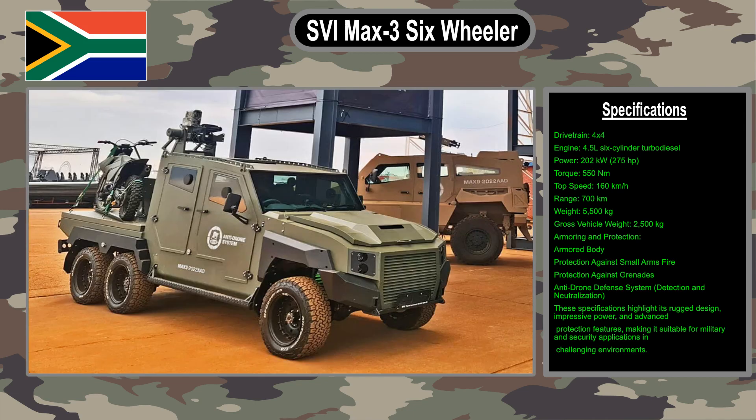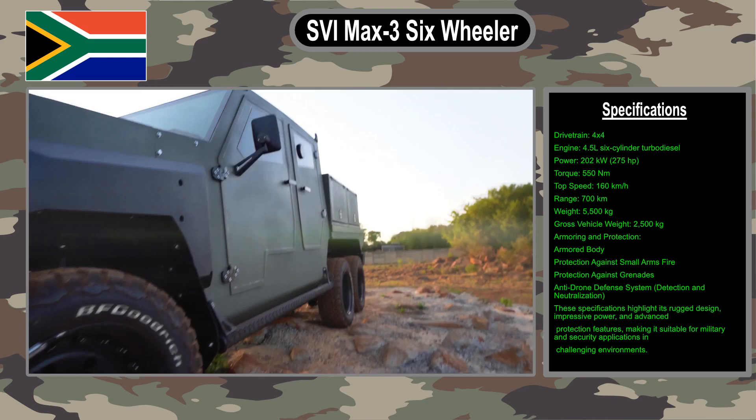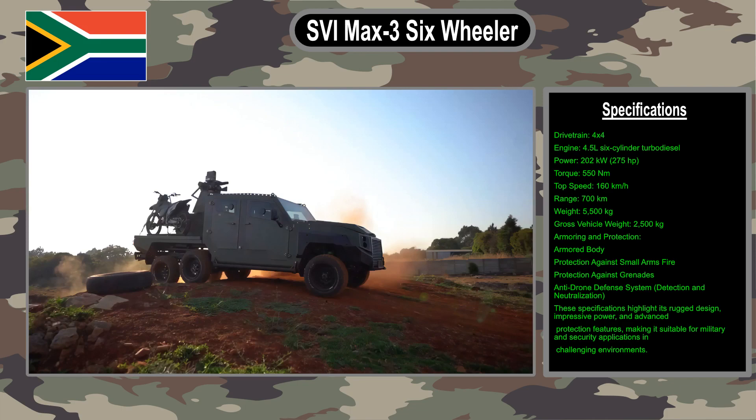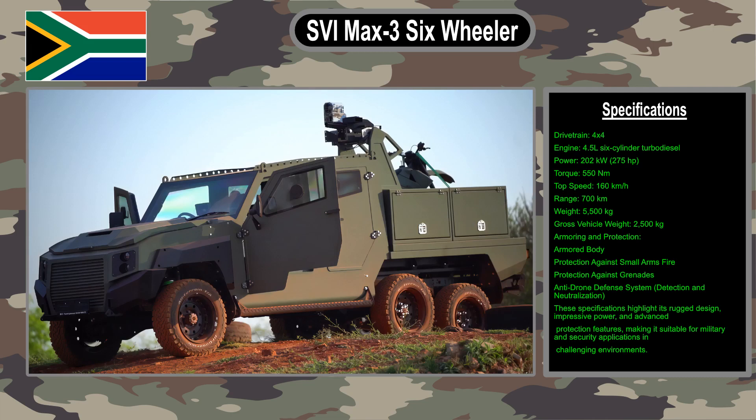The SVI Max 3 six-wheeler is powered by a 4.5-liter six-cylinder turbo diesel engine that produces 202 kilowatts. It has a top speed of 160 kilometers per hour and a range of 700 kilometers. It can carry up to 25 people and is priced starting at 1.5 million U.S. dollars.